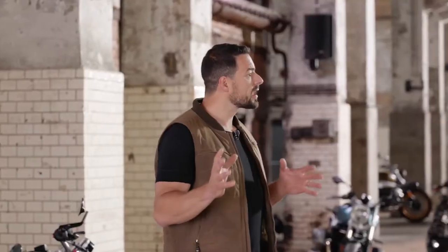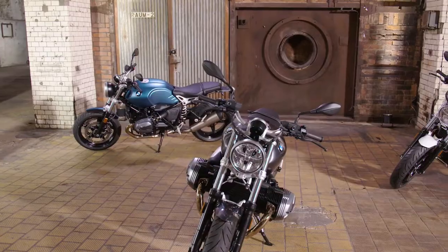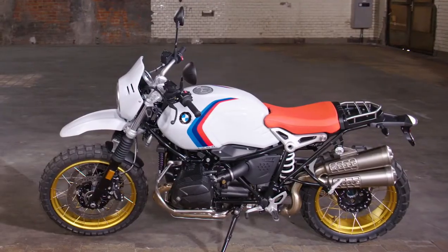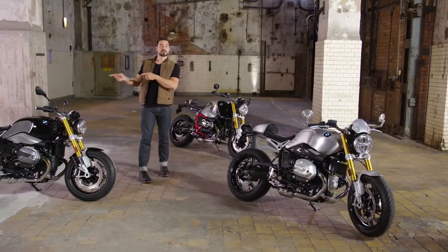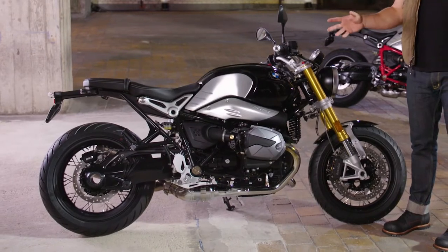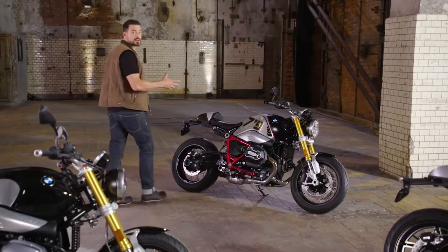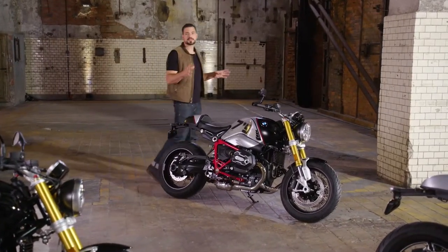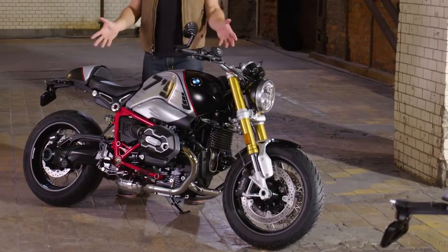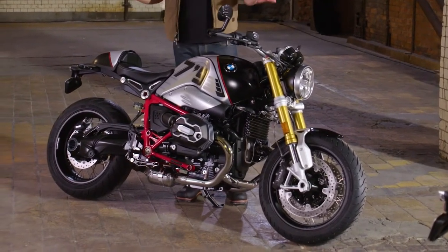With its four different versions, the R9T family creates a spread — from the 9T, the base all other models are built on, to the Pure as an entry-level model, through the Scrambler, to the historic Urban GS. Let's start with the R9T. It's not only a classic roadster with impressive riding dynamics — it is above all the deep sound of the boxer engine that makes my heart beat faster. Look at it, it's such a beauty. You can clearly see that design was one of BMW's foremost focuses, and now with the new colors and new milled parts, no desire remains unfulfilled.